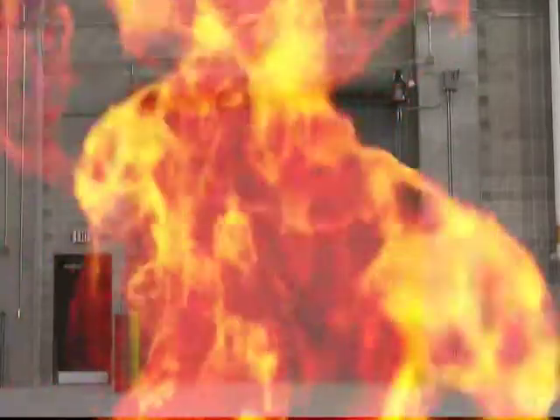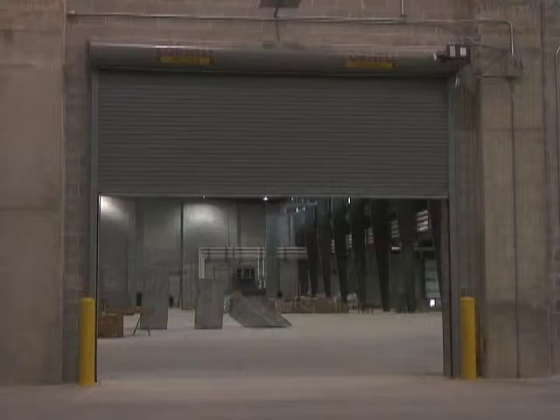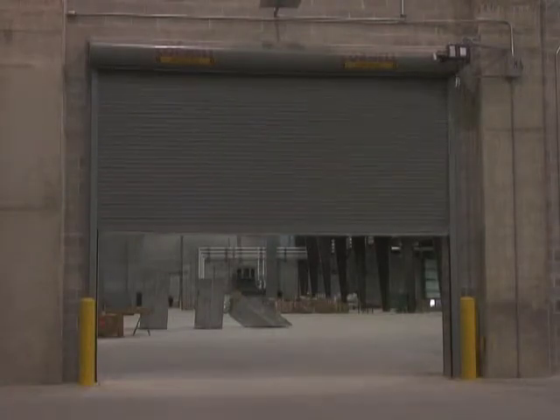Don't get burned by conventional fire door thinking. Cornell's full line of M100 fire door closing systems provide safe, controlled automatic closing speed and simplified, less costly testing and resetting.